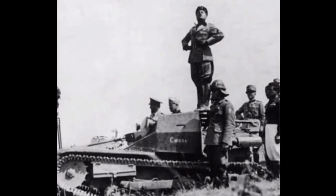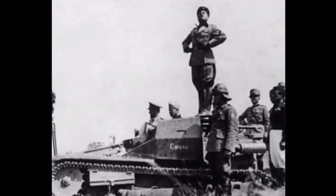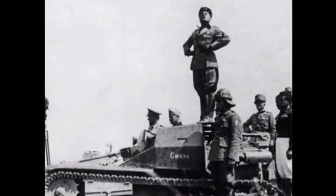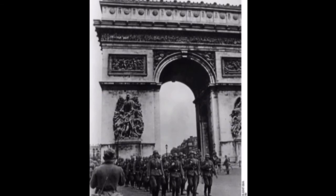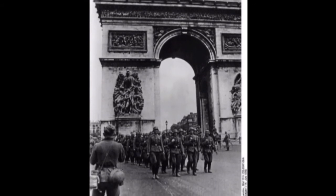On June 10th, 1940, the Italian army under Benito Mussolini invaded France. The Italian gains were minimal in two weeks of fighting, and the Italians lost 631 men in these skirmishes compared to France's 200 casualties. Also on June 10th, Paris was declared an open city and the French government evacuated to Bordeaux.